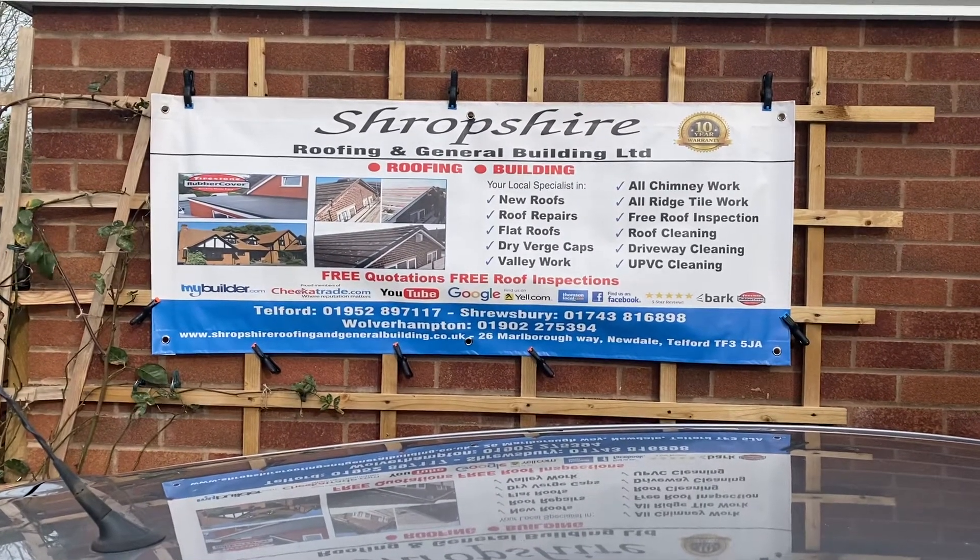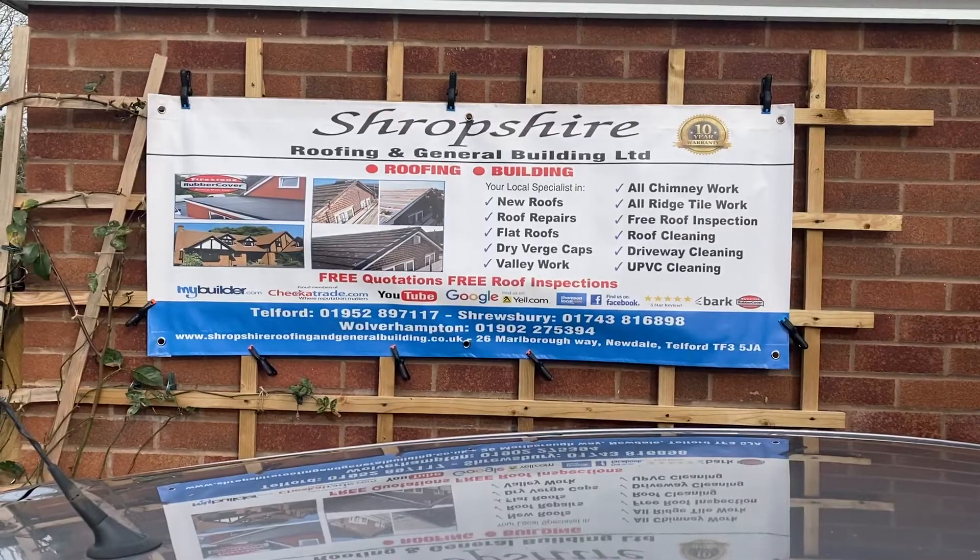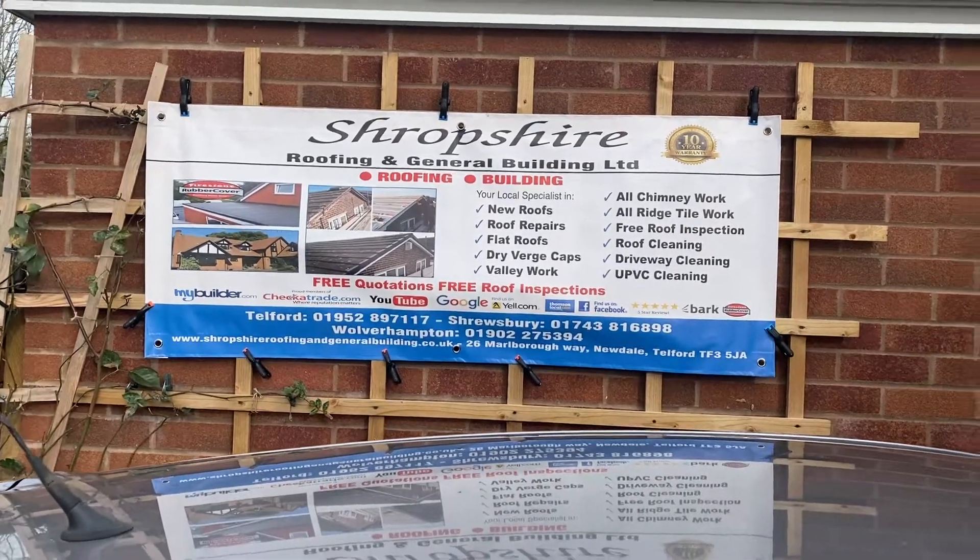We're also proud qualified installers of the EPD Firestone Flat Roofing System, which is the new flat roofing system.